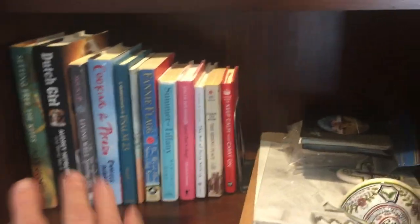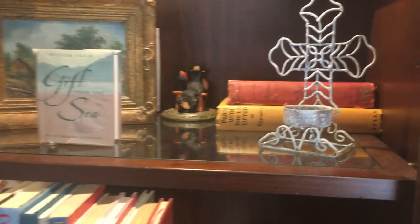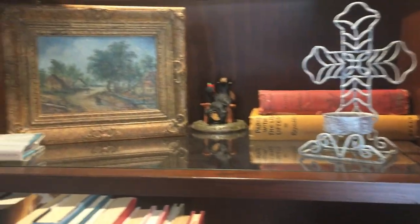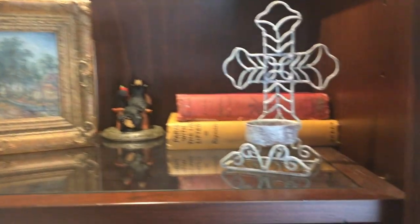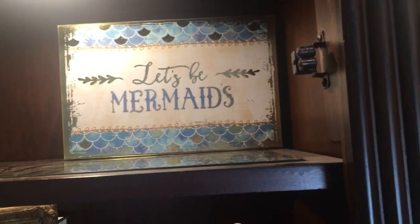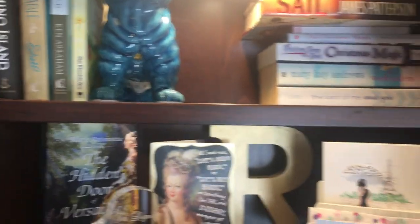I'm going to have to move all the books — this is just random stuff. This is a little painting I got at a flea market in Paris, there's some books I got in Paris. That's full of Tiffany boxes and things like that, and these are a group of books from an antique store in Paris. I love books.